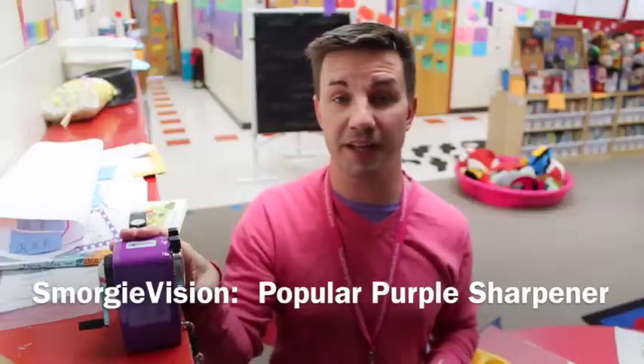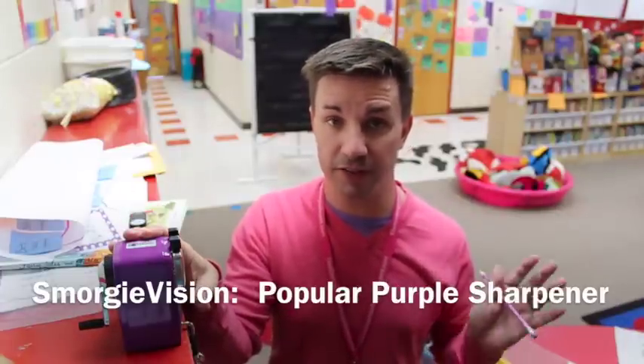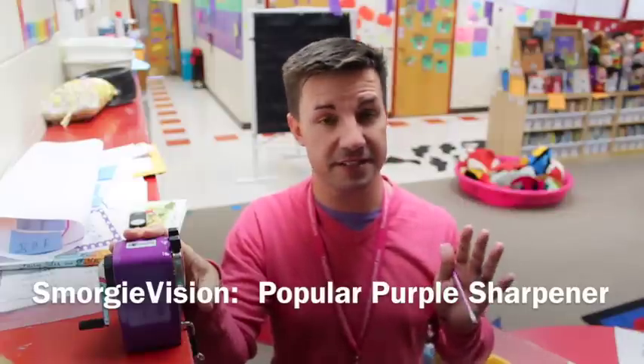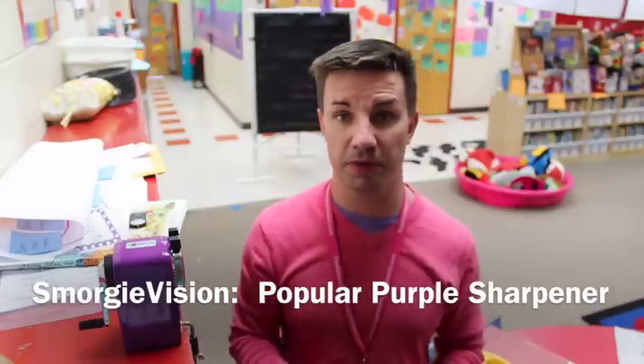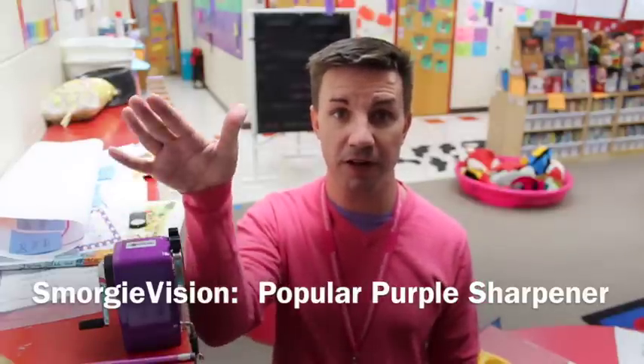Check out ClassroomFriendlySupplies.com for their pencil sharpeners — they're amazing. I've had the green one for three or four years, maybe five years, and still going strong. I've had the pink one for three years, still going strong, and now I'm in love with my purple one. Best pencil sharpener ever.